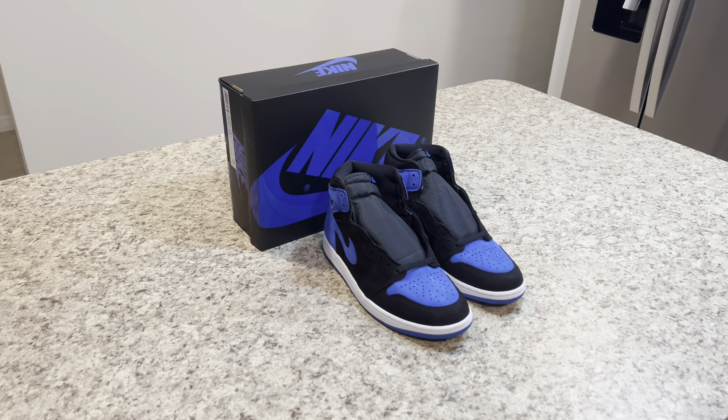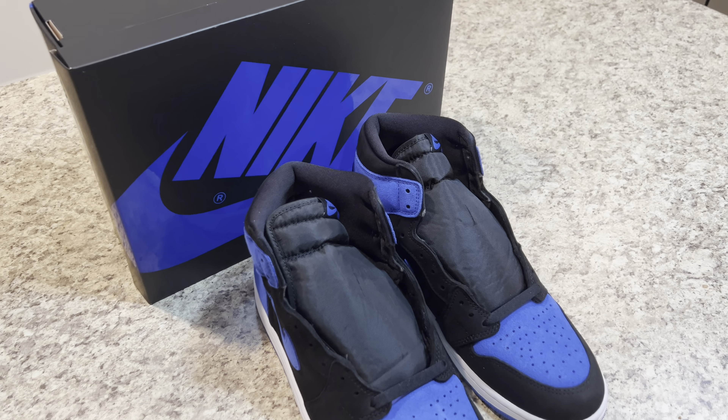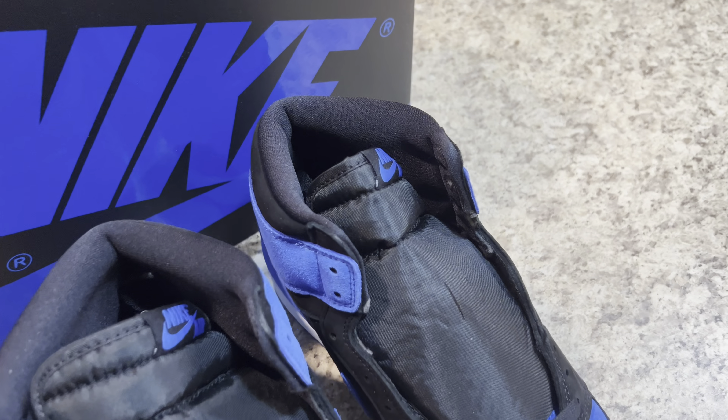Once again, big shout out to the Nike Sneakers app for exclusive access. Definitely glad I was able to purchase these and add them to the collection. That's the end of the review. I'm out.